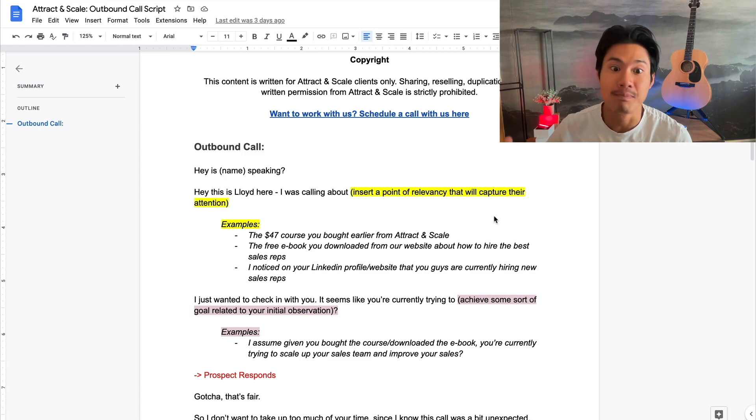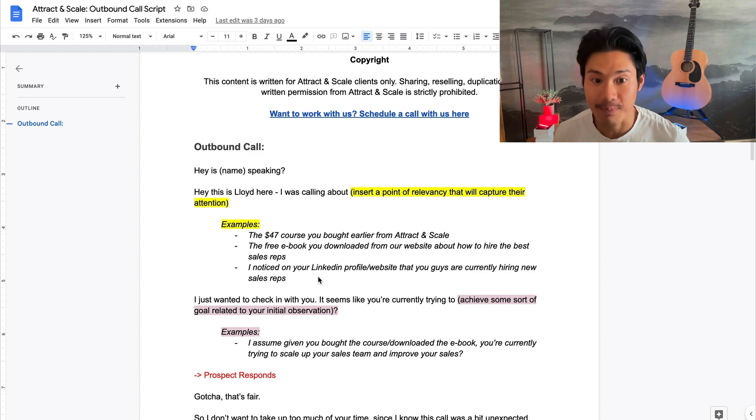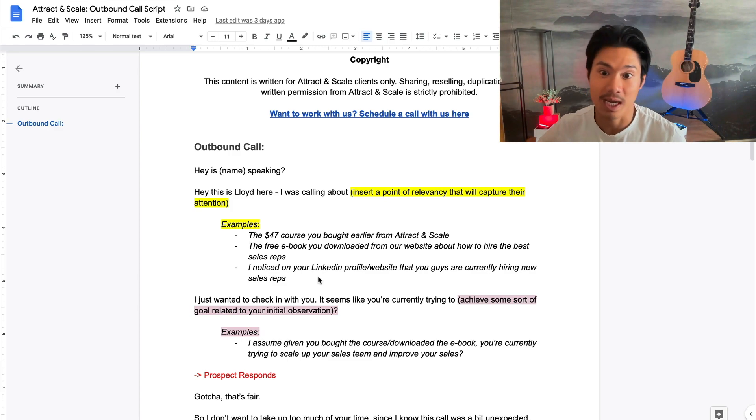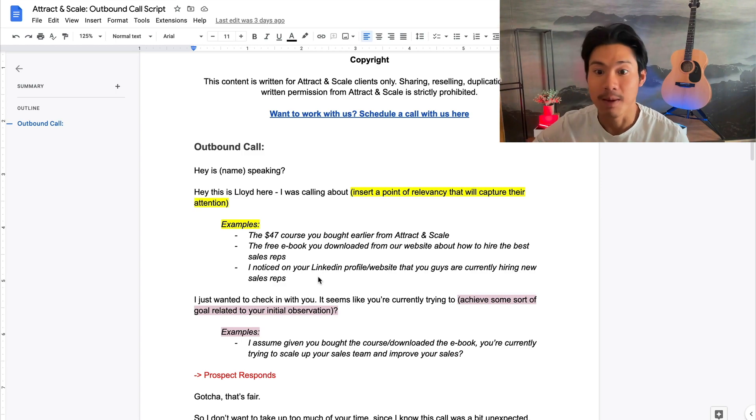That first point of relevancy can be based off of something they've done, an action they've taken, or something true and relevant in their life. For example, if they bought a mini course from you or downloaded an ebook, you can call that out. Or maybe you noticed they're advertising for a role on LinkedIn or their website has something interesting. An example: 'Hey is this Sarah speaking? Amazing, this is Lloyd — I was actually calling about the ebook that you downloaded from our site earlier about how to hire the best sales reps.'